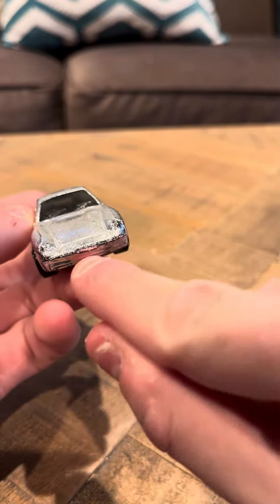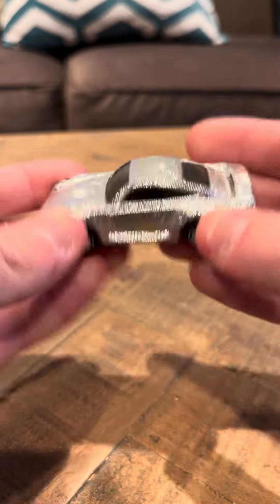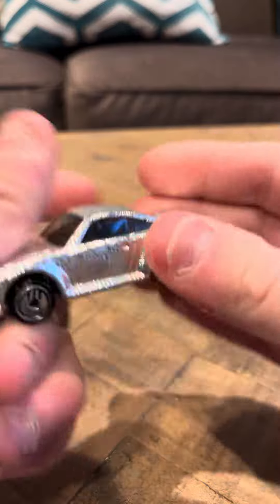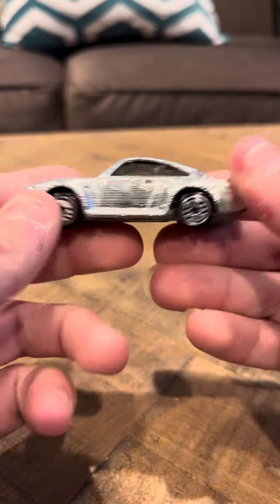It is a little rubbed off here on the sides, which isn't so great. They made two variations of this — a pink variation and a gray variation. I think the gray variation is a lot easier to find, but I'm not sure. I don't know which variation is easier to find; I've got to look that up.